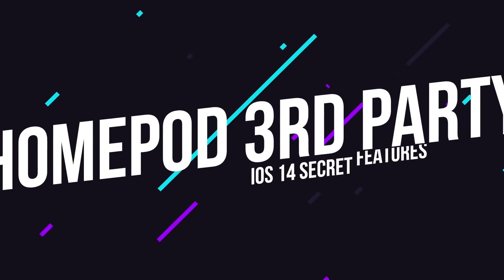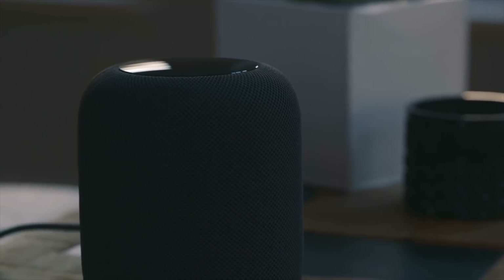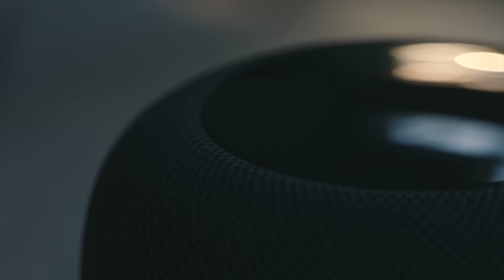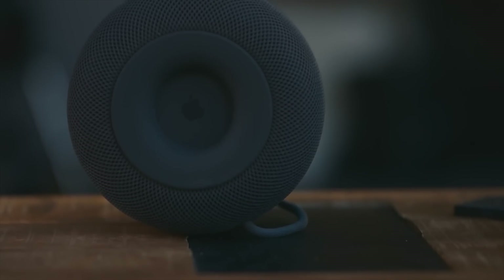Next up, let's talk about the HomePod and third-party music streaming. One of the main complaints people have had with the HomePod is that it only worked with Apple Music unless you used AirPlay to stream to it. With iOS 14, the HomePod now supports third-party music streaming services as well, allowing you to use Spotify, Tidal, and others. At this point, it's now up to those third-party services to update their apps in order to add HomePod support.